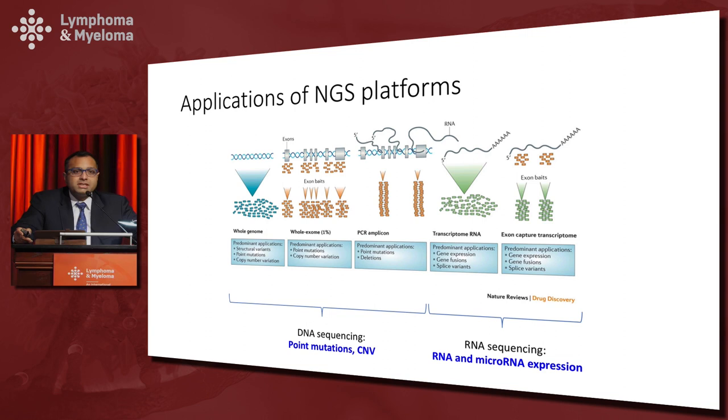Whole exome sequencing, on the other hand, covers all the coding regions in the genome — about two percent of the genome — and is very useful for looking at point mutations and copy number alterations. The most common form of sequencing used commercially is the PCR amplicon technique, where we focus on hotspots where mutations are known to occur and ignore the rest of the genome.